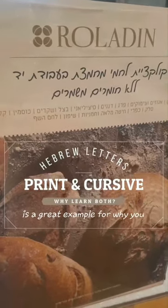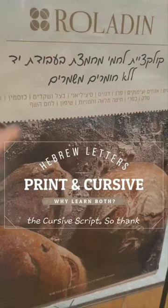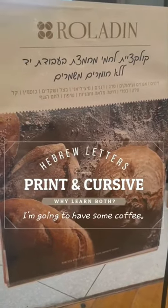So this is a great example of where you need to learn both, and I always recommend learning the print lettering first and then learning the cursive script. Thank you for being in Israel for this great example — good morning, and have some coffee.